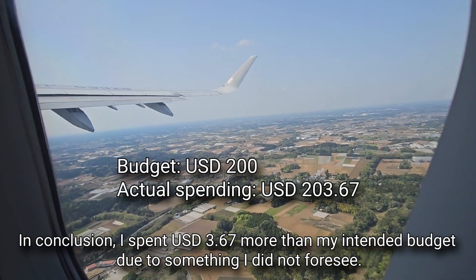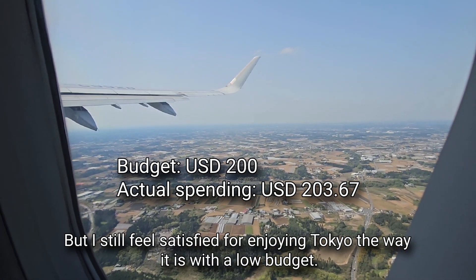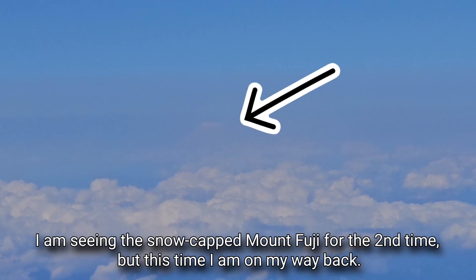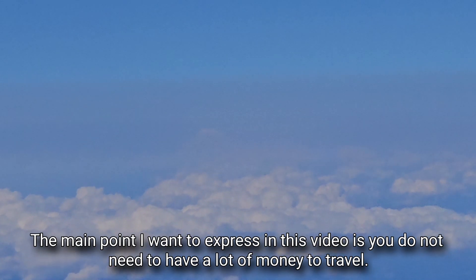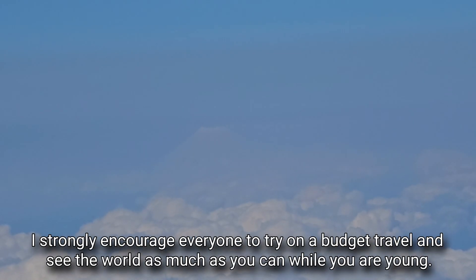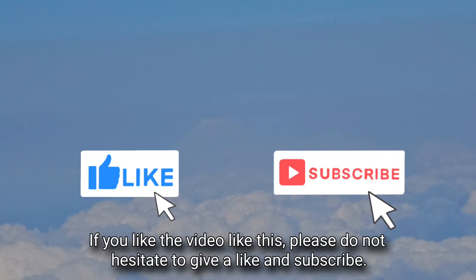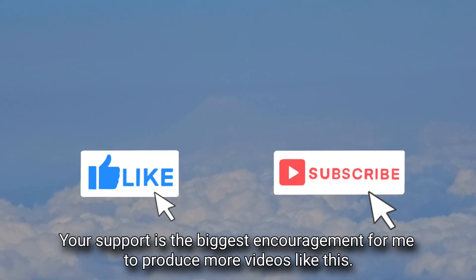In conclusion, I spent 3.67 US dollars more than my intended budget due to something unforeseen, but I still feel satisfied for enjoying Tokyo with a low budget. The main point I want to express is you do not need a lot of money to travel — you just need to know your priorities, educate yourself, make some compromises and adapt to the situation. I strongly encourage everyone to try budget travel and see the world as much as you can while you are young. If you like this video, please give it a like and subscribe. Your support is the biggest encouragement for me to produce more videos like this. I am Ryan CY, signing off now.